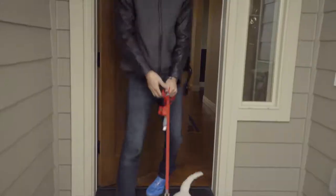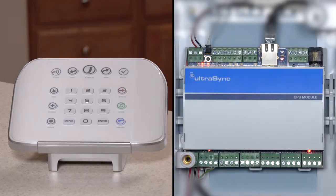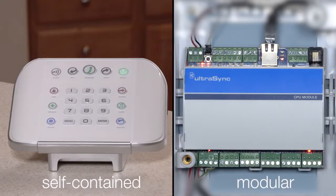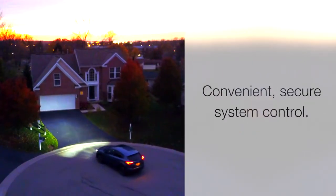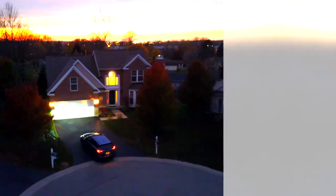The UltraSync system includes two controllers — a self-contained hub and modular hub — which offer a convenient access point to control all of the functions of the system using a proprietary wireless protocol.